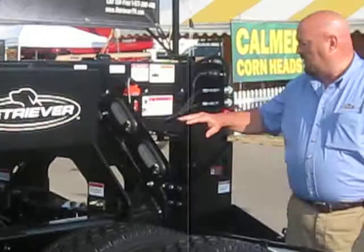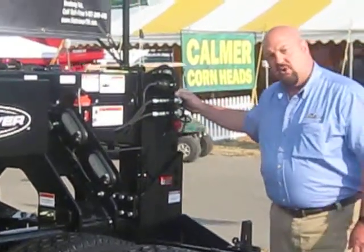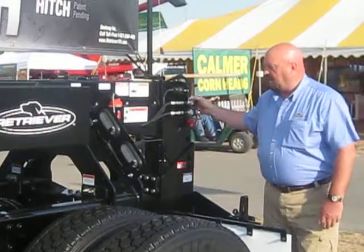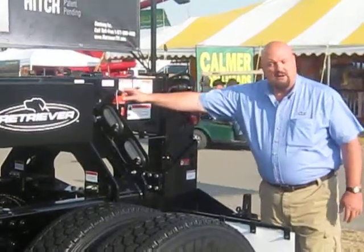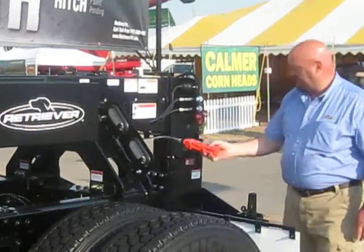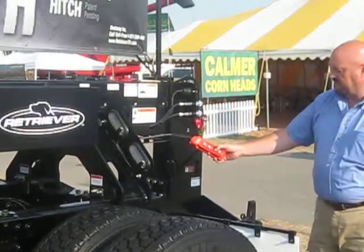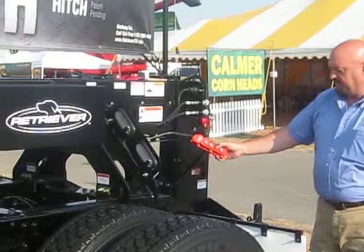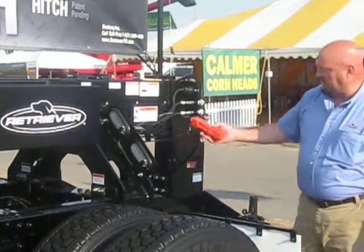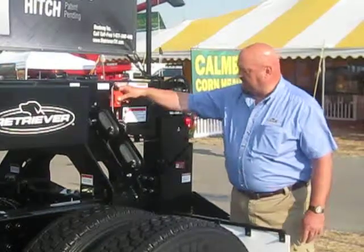The unit comes with LED lights as standard equipment. It also comes with a set of remote hydraulic valves for folding up an implement. Also standard equipment is the remote control for the lift system, running the unit up and down — and it's also operable from the holder on the unit.